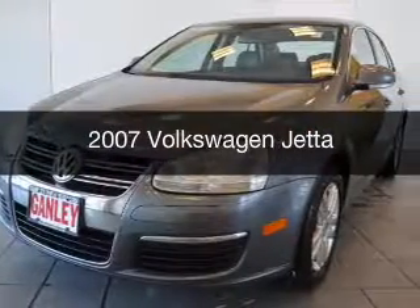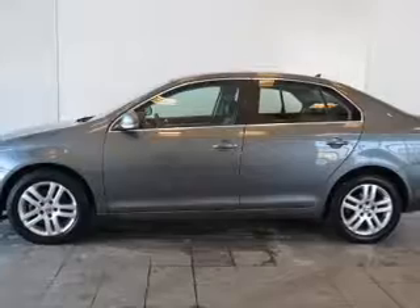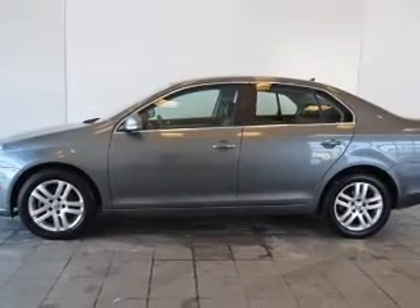This is a used 2007 Volkswagen Jetta. It's powered by front wheel drive, and an automatic transmission.